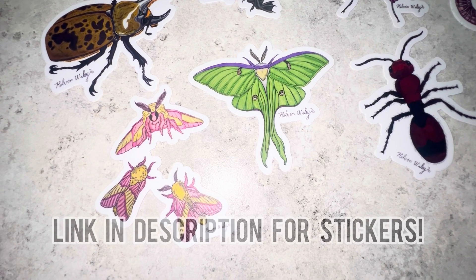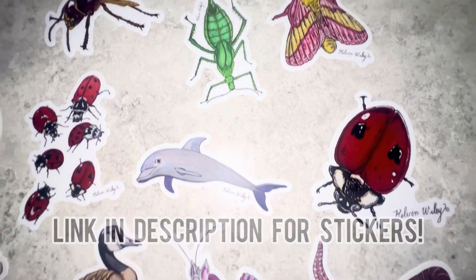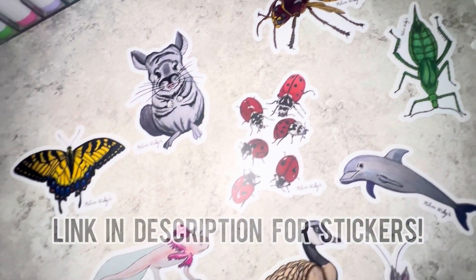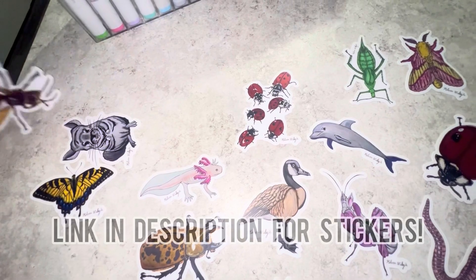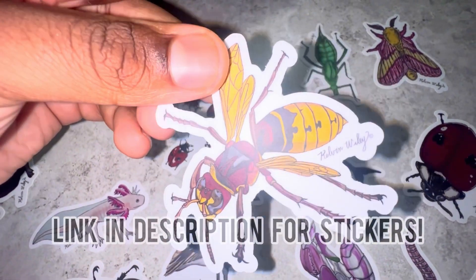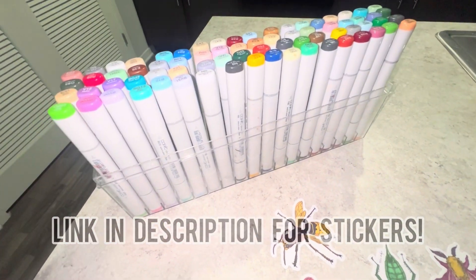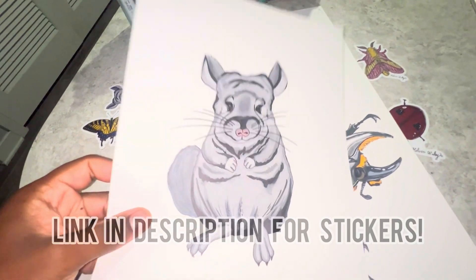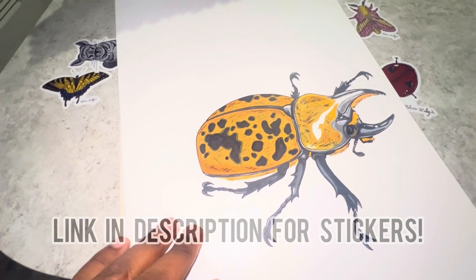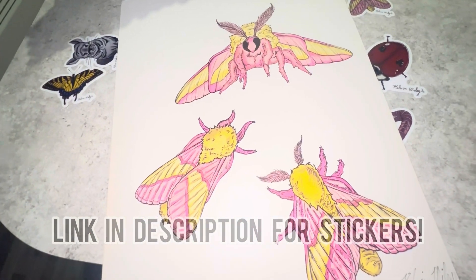I just want to share my brand new line of stickers available for sale on my website. All of these are various animals that I drew by hand, colored in, and converted into high-quality long-lasting waterproof stickers. Here's one of my favorite drawings — a European hornet — all achieved using these markers. If you're interested in purchasing any stickers, head over to my website kelvinwiley.net or hit the link in my description. Thank you in advance to all who end up getting one for supporting my small business.